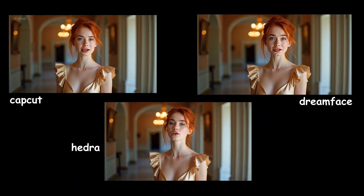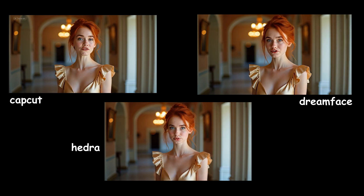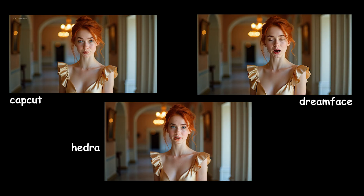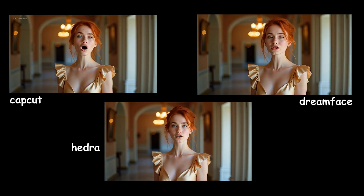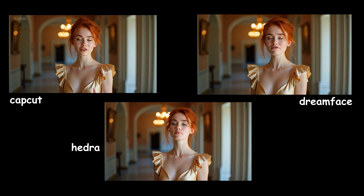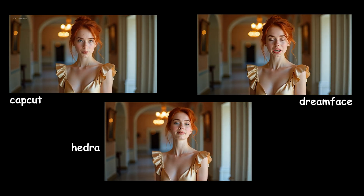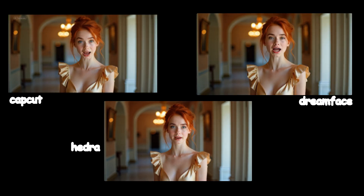In CapCut's AI Dialogue Scene model, only 12 seconds of voice are supported, so when I uploaded a 15-second clip, it asked me to separate 12 seconds. The lip sync, facial expressions, and face movements are good in all three tools. Hedra head movement looks natural and adds realism, while CapCut hand movement feels a bit too much. In DreamFace, the teeth look slightly unclear and blurry.